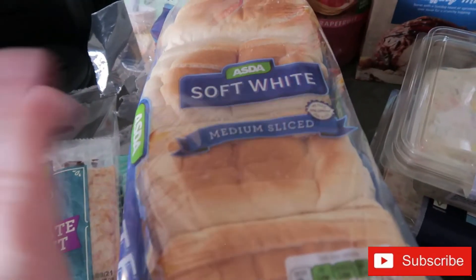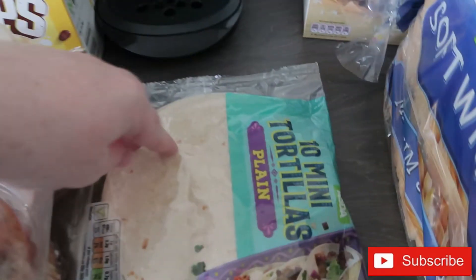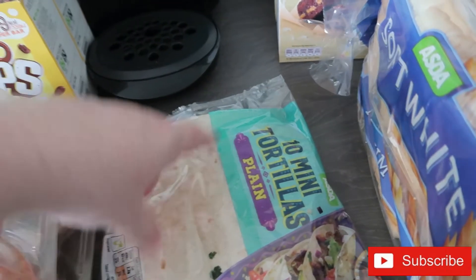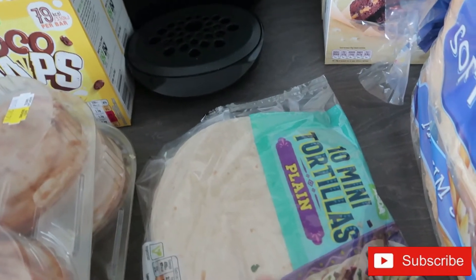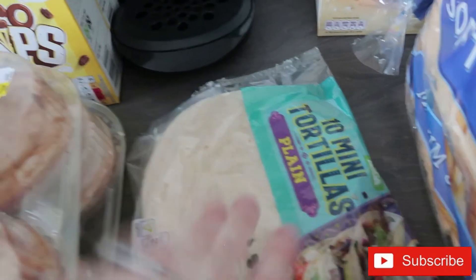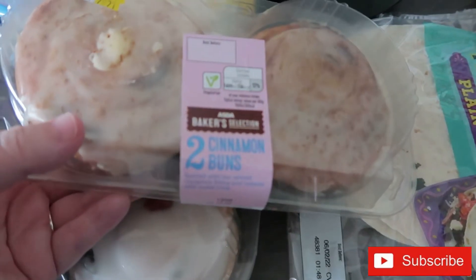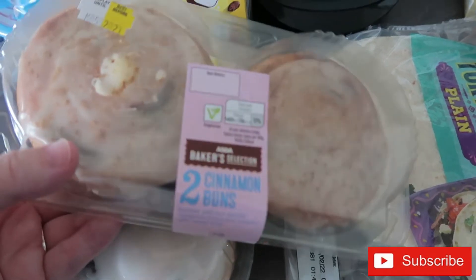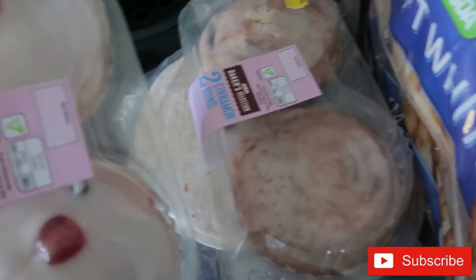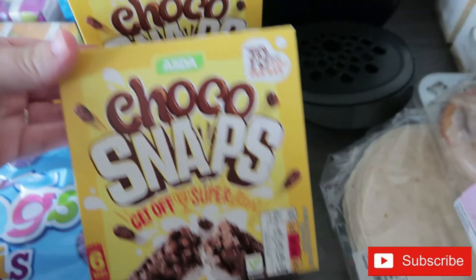On to bread — just a normal white loaf that I get every week, one packet of crepes, and one packet of plain mini wraps for pack lunches since the girls are back to school next week. I sent back the wheat and white wraps as I didn't like them. I ordered Belgian buns but got two cinnamon buns as a substitute — that's fine, I like cinnamon, and the girls will eat them too.